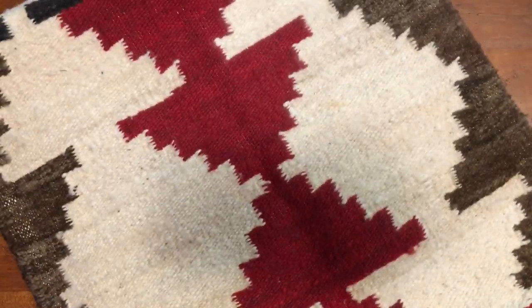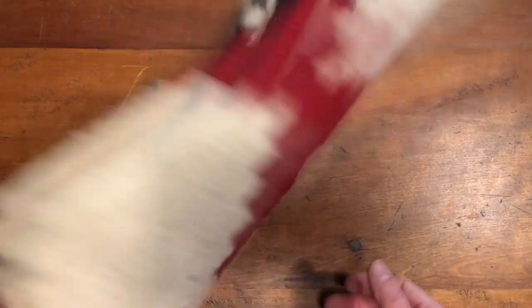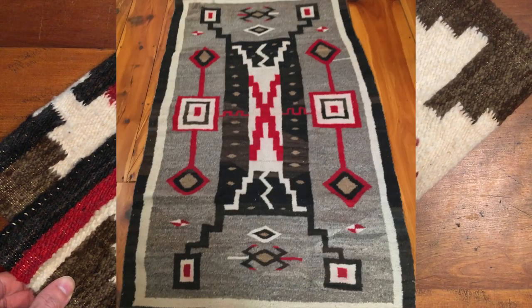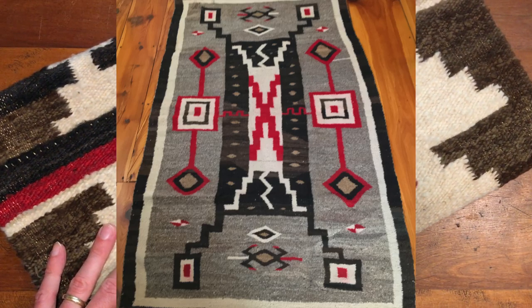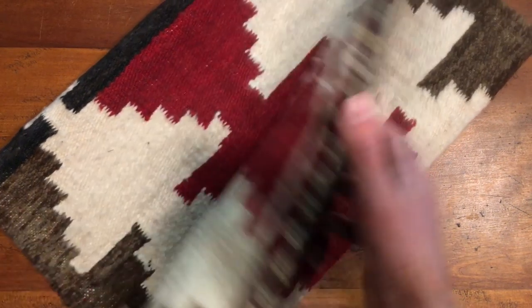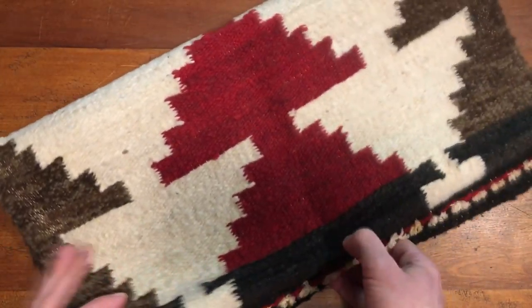I don't believe this is an antique one, but I listed it as vintage. It's in the Germantown style. My largest sale to date was a Navajo rug I picked up at auction for $60 — it was a large, genuine antique Navajo rug, probably from 1910, and I ended up selling it for $1,200. So when I come across Navajo rugs I usually go for them because there is really decent money in these.